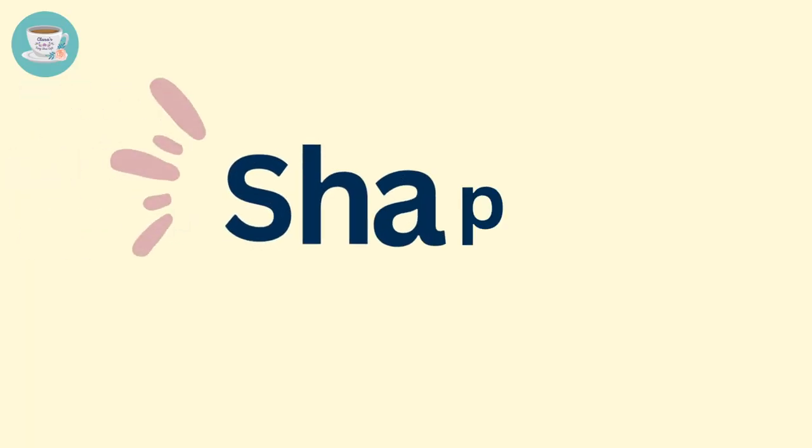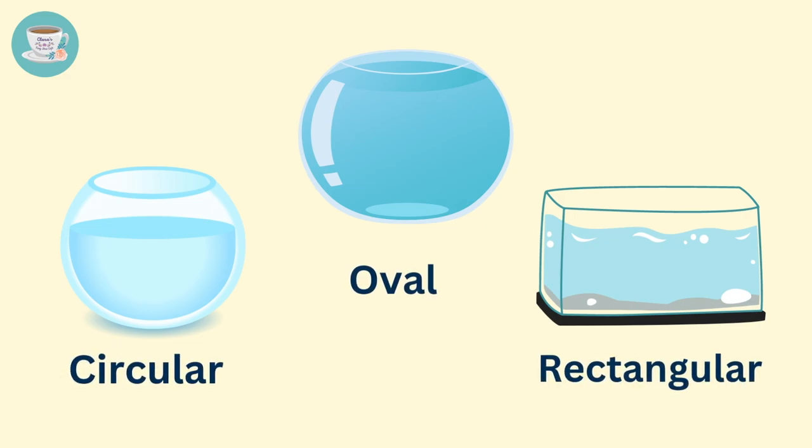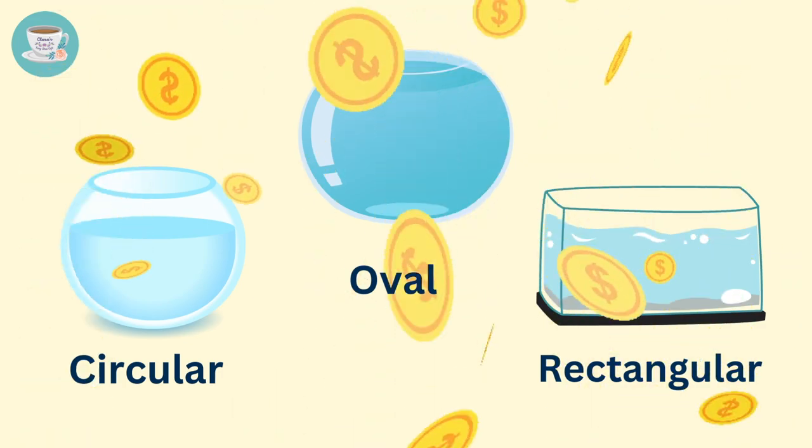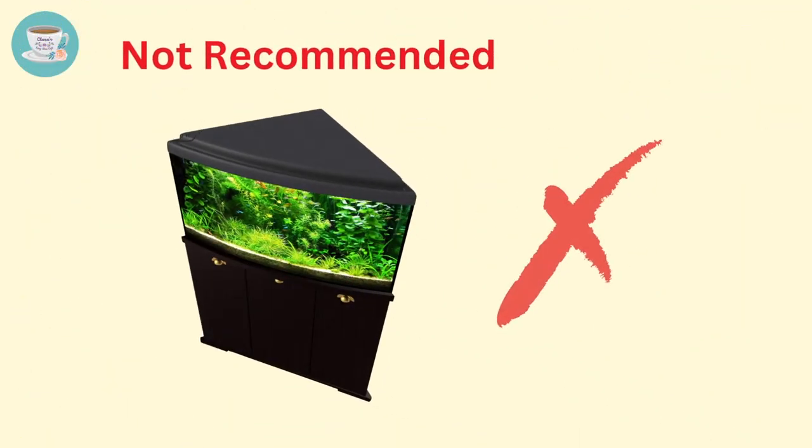The shape of the fish tank is also important. It's best to choose a circular, oval, or rectangular shaped fish tank, as it's considered auspicious for wealth. Fish tanks with sharp corners, especially those in the shape of a triangle, are not recommended, as they can attract disputes and conflicts.